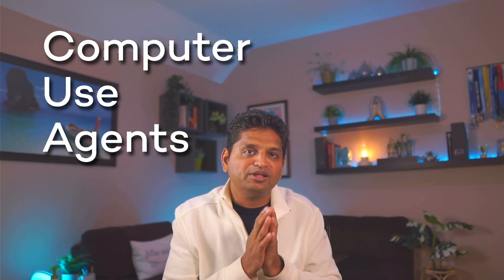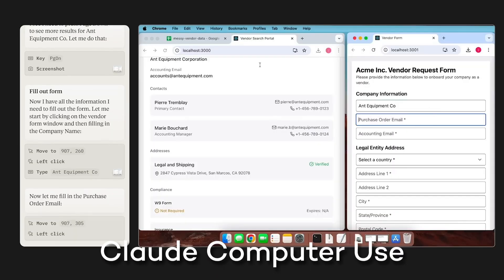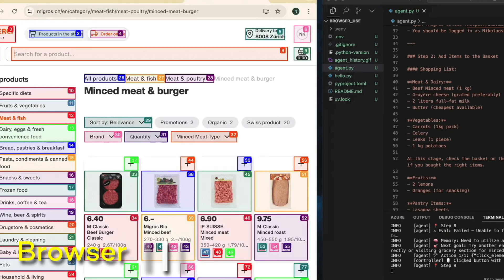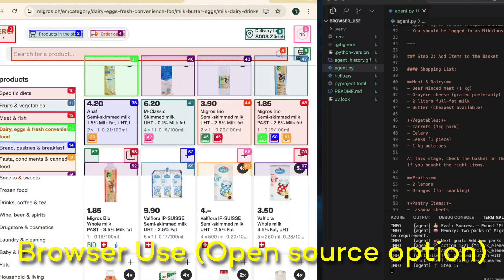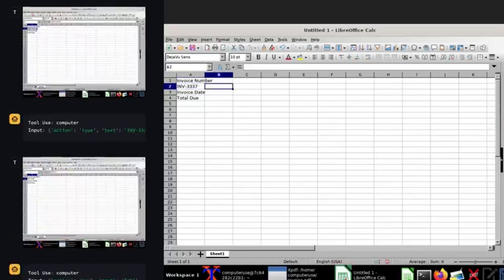Computer use agents are absolutely mind-blowing when you see them in action. These agents literally use your computer like a human would — they can see what's on the screen, click buttons, type in fields, and scroll pages. Claude was the first to release its computer use API in October 2024. I tested it with extracting data from an invoice and putting it in a spreadsheet — it read the data well but got the rows and columns wrong when inputting.